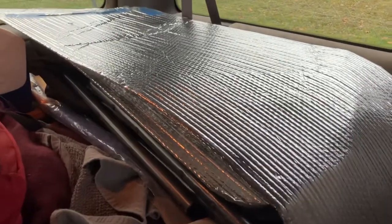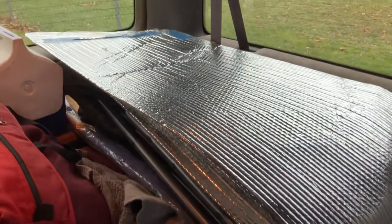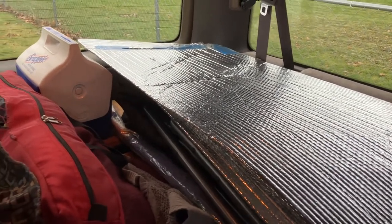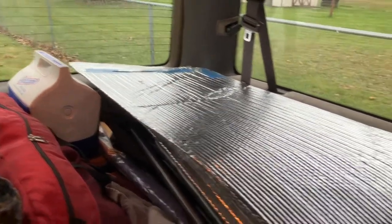I made those foil window covers at one time because I thought we were going to sleep in it overnight. That did not happen — I've actually never slept in this van yet. Yet.